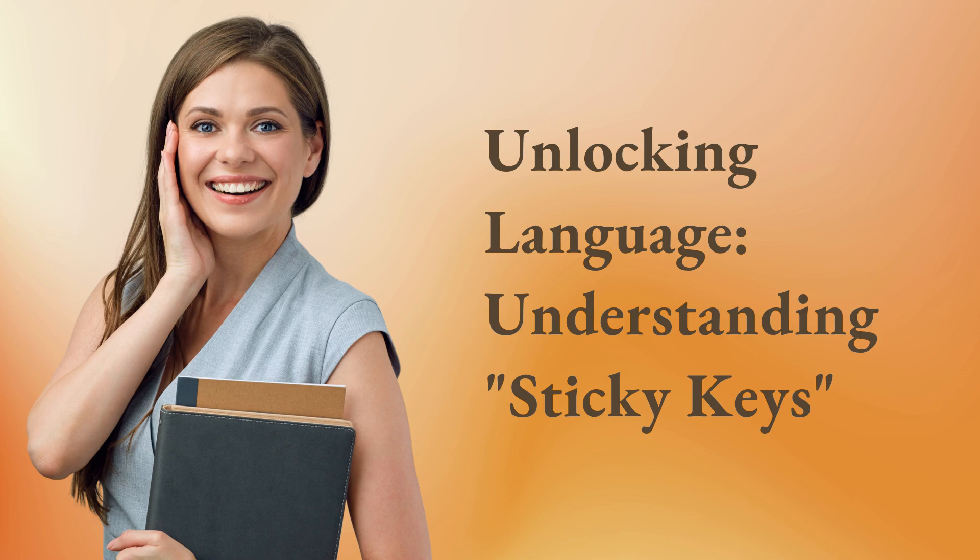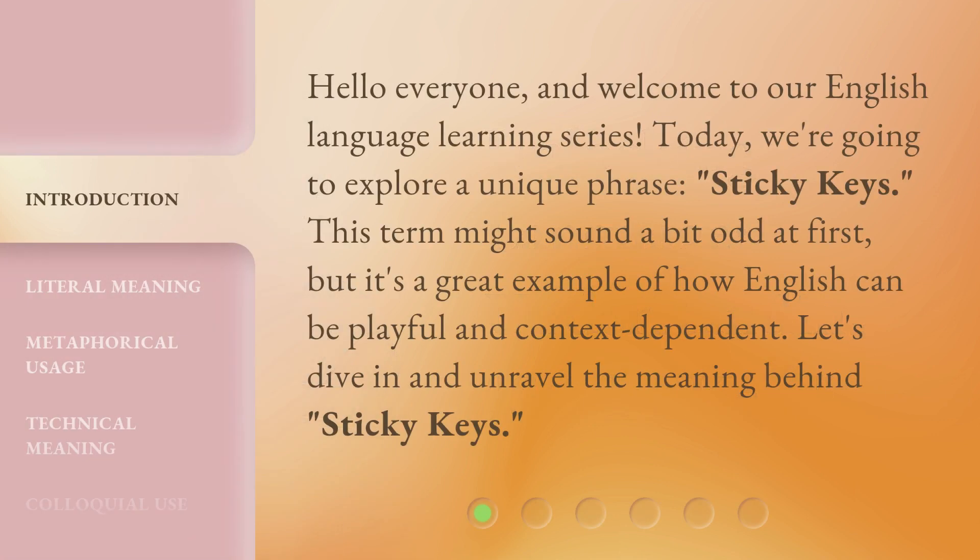Unlocking Language: Understanding Sticky Keys. Hello everyone, and welcome to our English language learning series. Today, we're going to explore a unique phrase: Sticky Keys. This term might sound a bit odd at first, but it's a great example of how English can be playful and context dependent. Let's dive in and unravel the meaning behind Sticky Keys.